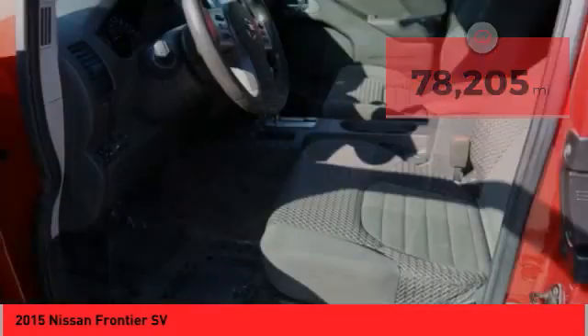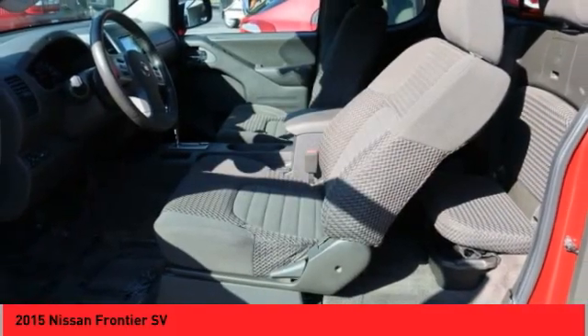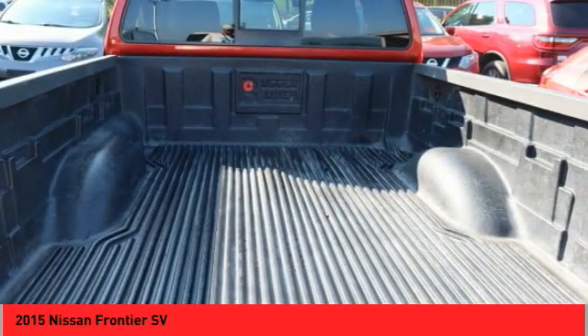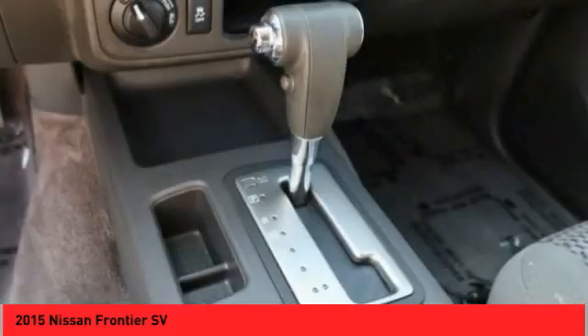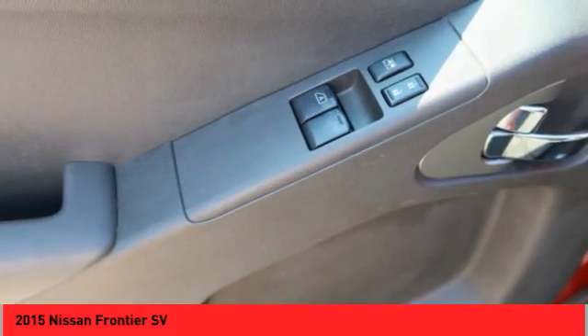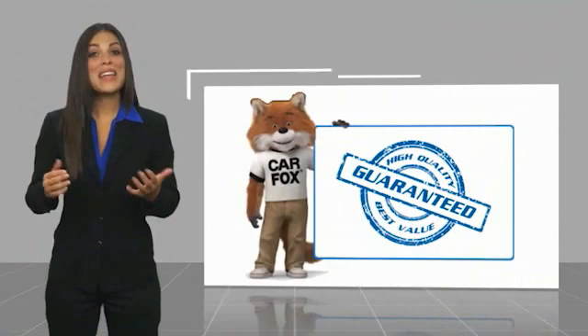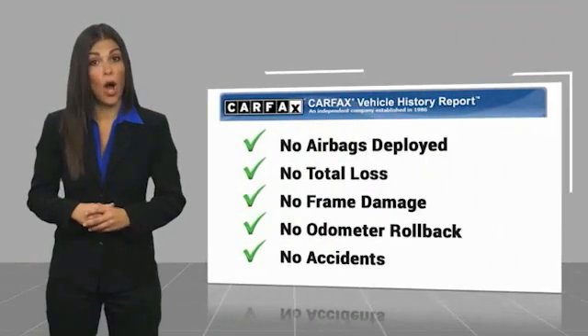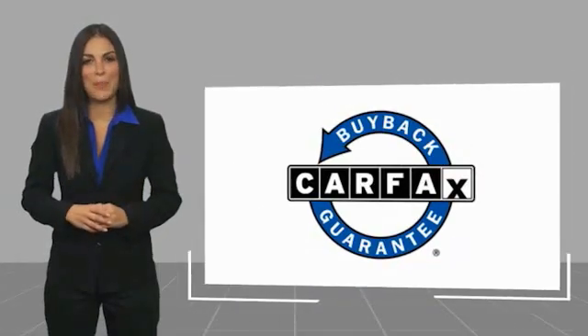Your new ride is just a phone call away. Here's another high-quality vehicle with the Carfax Vehicle History Report. Be sure to find a complimentary copy of this report online, or contact the dealership. This vehicle qualifies for the Carfax Buy-Back Guarantee.